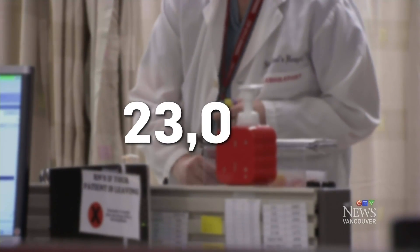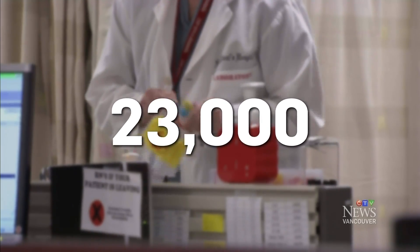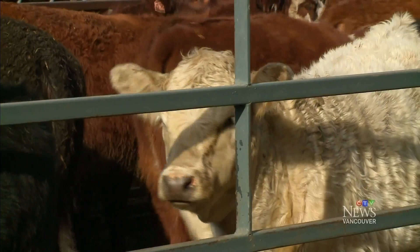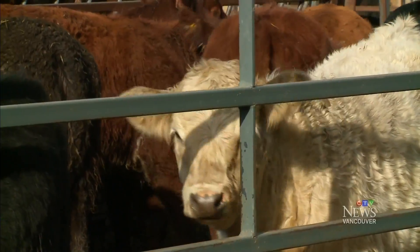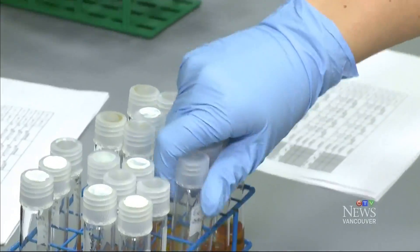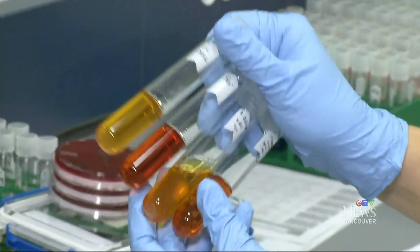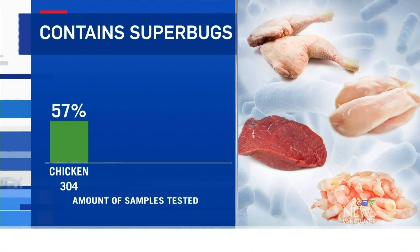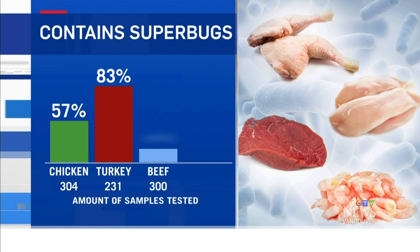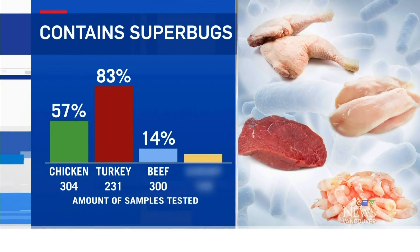The numbers are alarming. More than 23,000 North Americans die each year from antibiotic resistant infections. Some doctors say the routine use of antibiotics in healthy animals is contributing to the problem. Extensive three-year testing by Consumer Reports reveals superbugs in 57% of raw uncooked samples of chicken, 83% of turkey, and 14% in beef and shrimp.